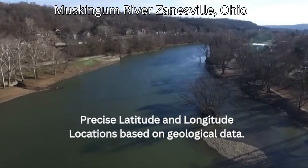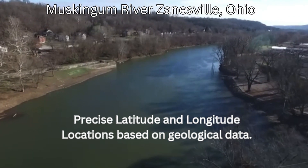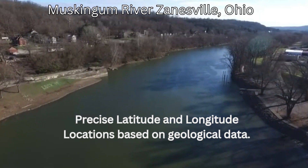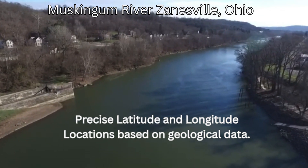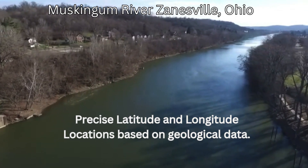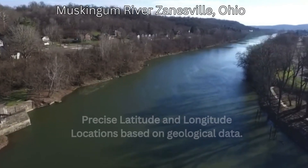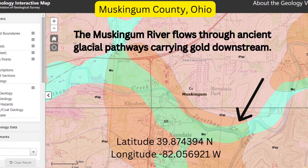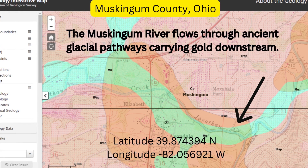Location 3: Muskingum River at Zanesville, Muskingum County. Latitude 39.874394 North, Longitude -82.056921 West. Why here? The Muskingum River flows through ancient glacial pathways, potentially carrying gold downstream. Where to look? Investigate areas near river confluences or sharp bends where heavy materials may settle.